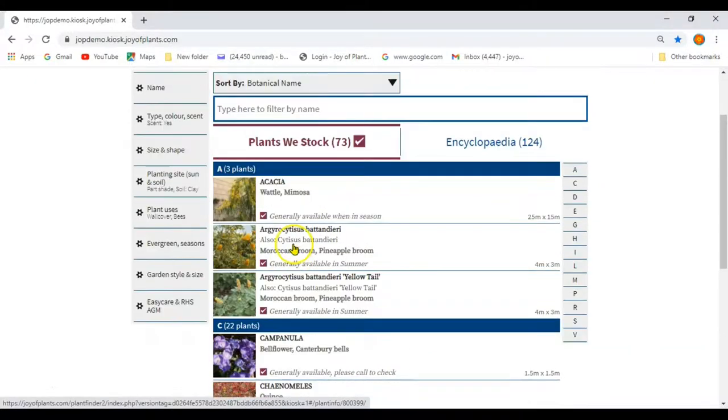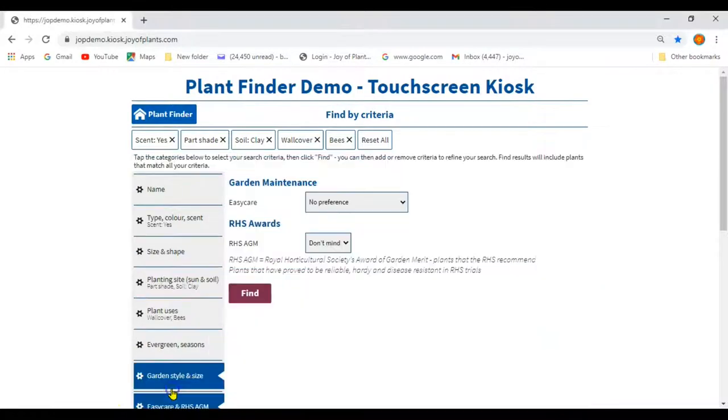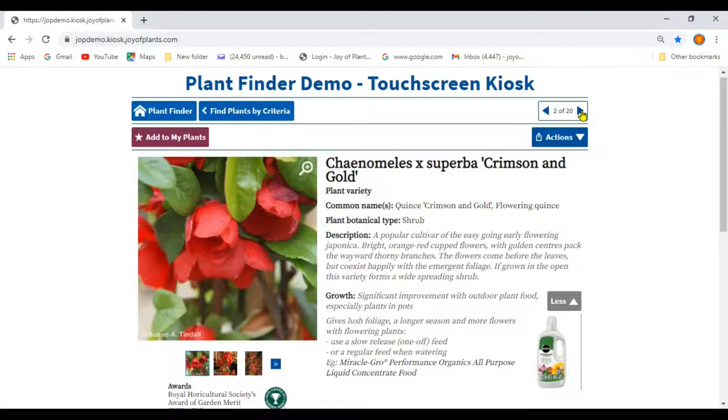There are a lot of plants that meet these needs. To refine the list further, you might add the criteria for the RHS AGM. These are plants recommended by the RHS and are tried and tested and good to recommend to new gardeners. Then you can open a plant and read the descriptions, clicking the arrows to move between them.